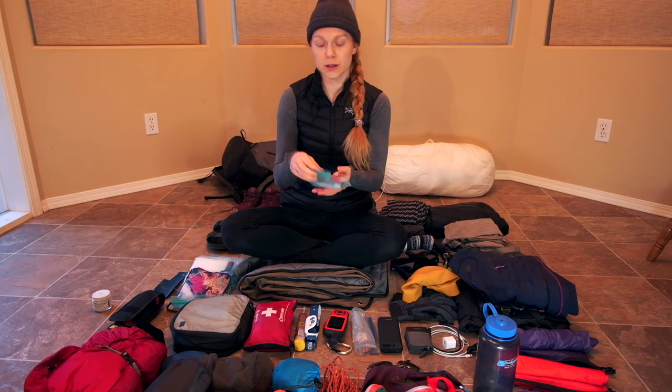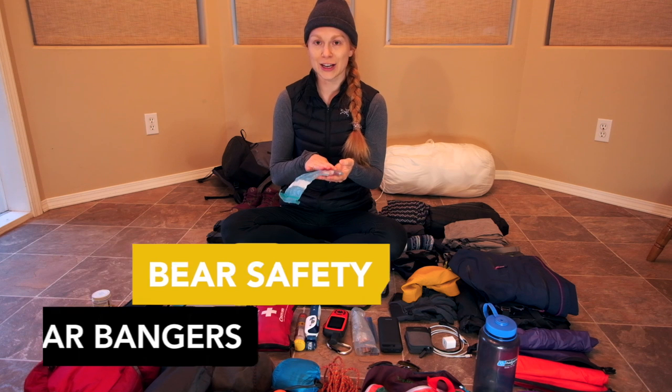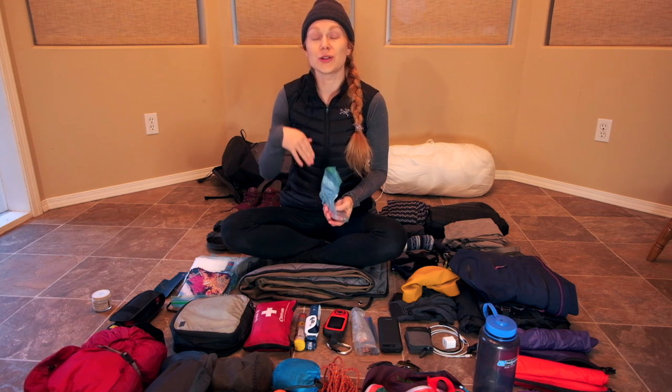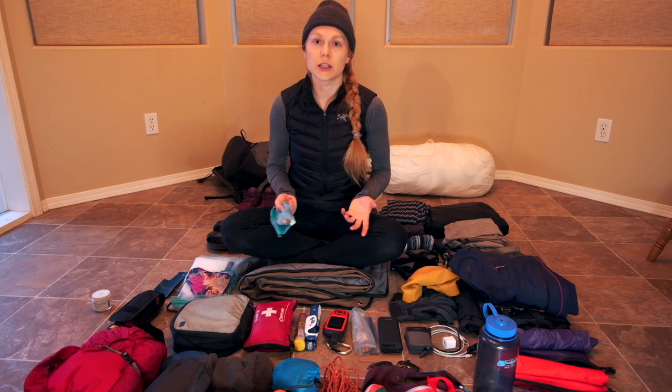I also carried bear bangers, which some thru-hikers would say is overkill, but I actually used my bear bangers twice so I'm really glad I brought them. I see bear spray as a last resort — bear bangers you can use if you're further away from the bear or animal, and hopefully you won't get to the point where you need to use bear spray.